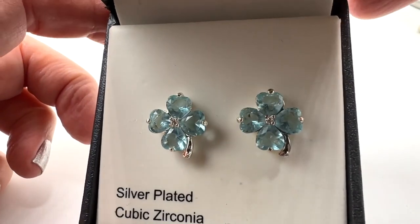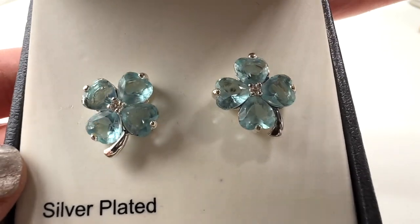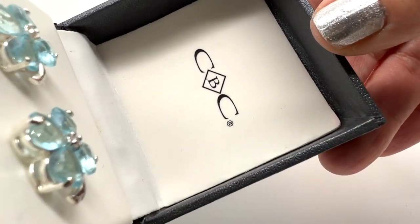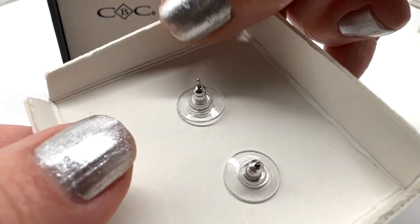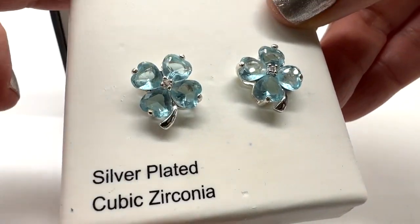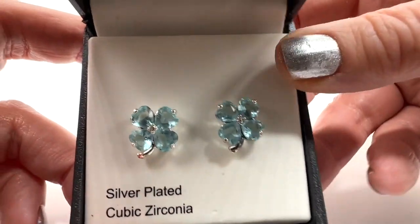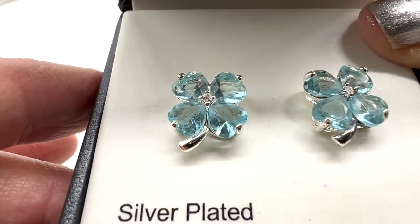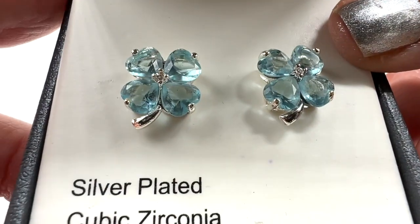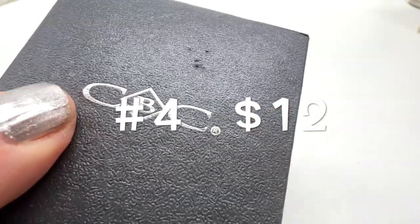Look at this beautiful pair of earrings. They're gorgeous — surprisingly they're silver plated, not sterling silver. I don't think these have been worn. I got these at an estate sale along with a lot of the J. King jewelry. These beautiful little things are $12. They look like dogwood flowers, and of course they come in the box.